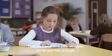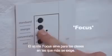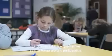Some lessons are a little more demanding and that's where the focus setting can help. The fresh bright light helps Femke to stay alert and eager to take part.